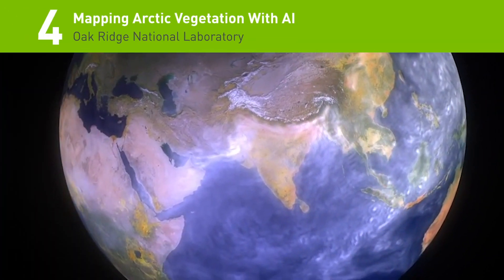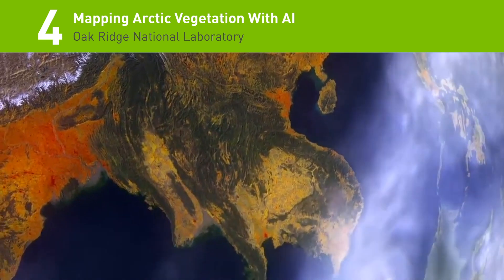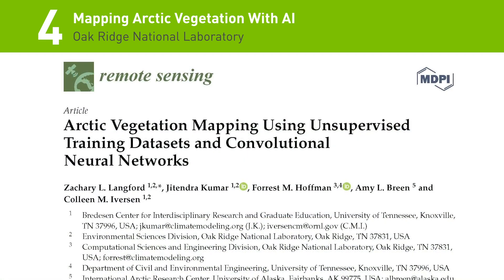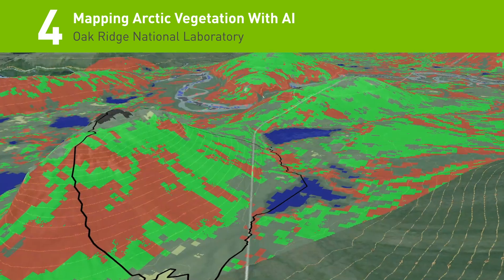In the number 4 spot, to help generate up-to-date vegetation maps that account for climate change, researchers from Oak Ridge National Labs developed a deep learning-based method that can automatically generate high-resolution maps of vegetation in the Arctic.